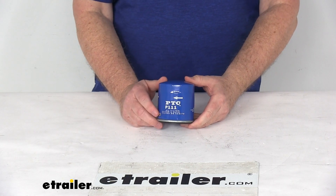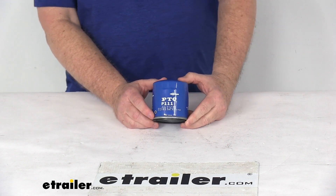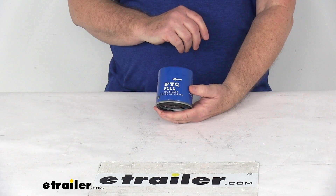Today we're going to take a look at the PTC Custom Fit Engine Oil Filter. This is a custom fit part, designed to fit many Cadillac, Chevrolet, GMC, Jeep, Oldsmobile, and Pontiac vehicles.